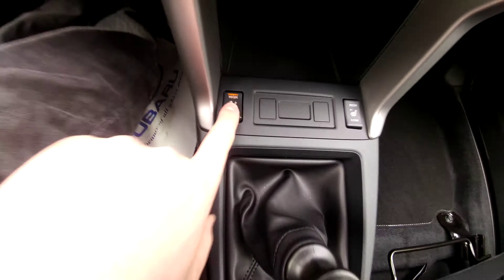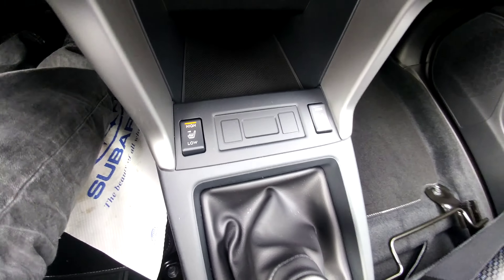Climate controls — air conditioning and heat. And we have heated seats, high and low, for both the driver and passenger.